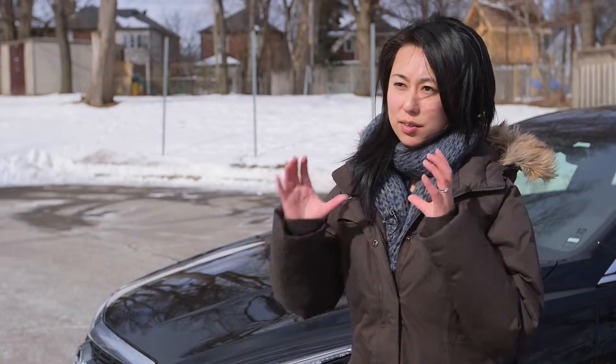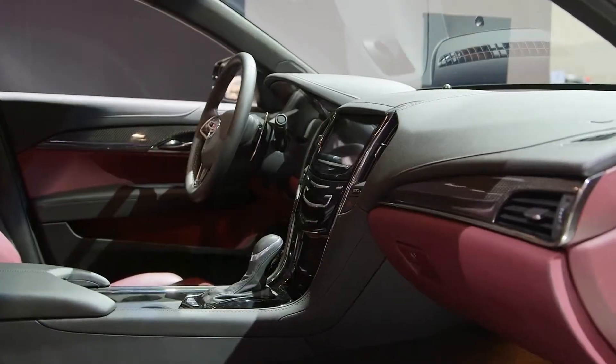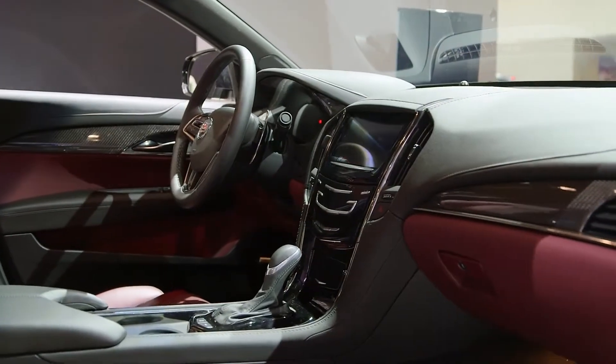It was sleek and very well designed. It was something that integrated a lot of technology — from the navigation, the voice command, to the touch buttons on the front console, to the safety features, to the rear view camera that was really great when you're backing up. It was just a really nice experience.